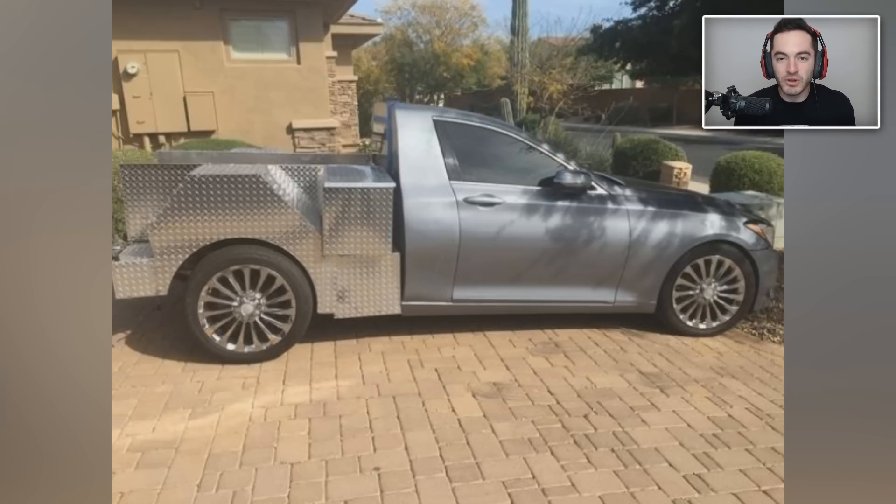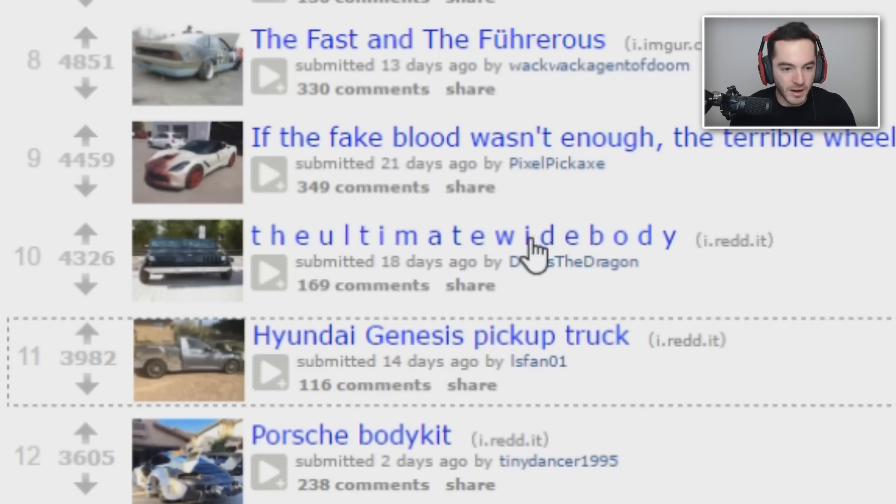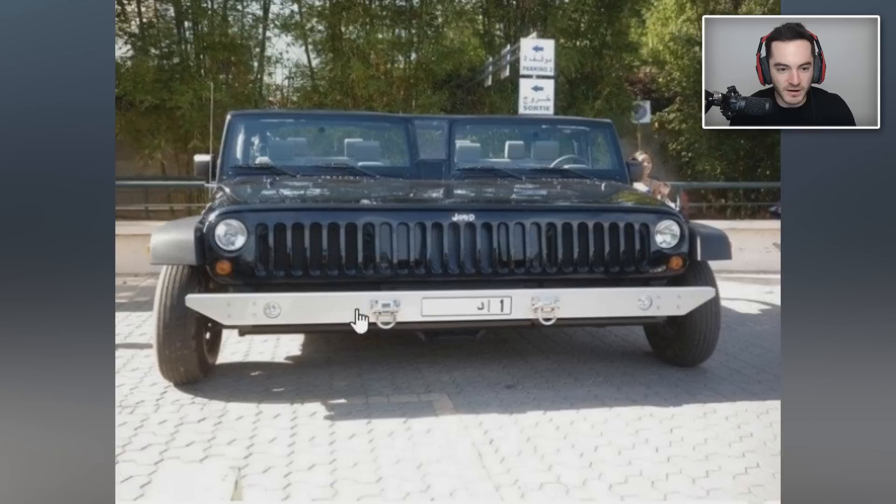The ultimate wide body — no, this is like an inverse limousine. It's like the double-neck guitar that Jimmy Page played. How do you drive that? It's too wide — it must be like a theme park attraction that has a particular course built just to drive it, or something in a safari park.